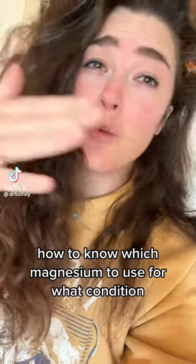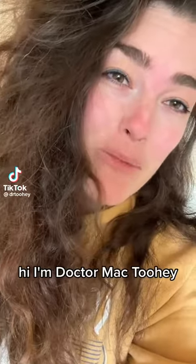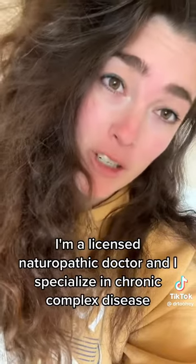How to know which magnesium to use for what condition. Hi, I'm Dr. McTuy, a licensed naturopathic doctor and I specialize in chronic complex disease.